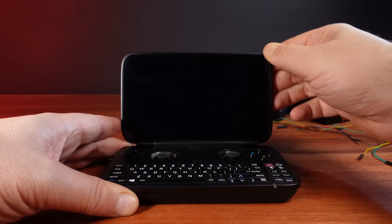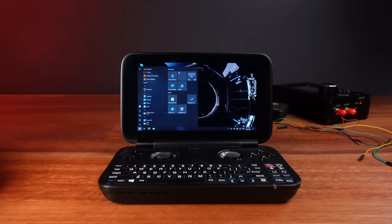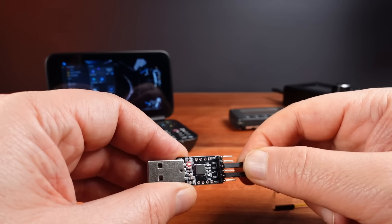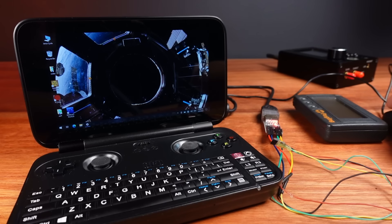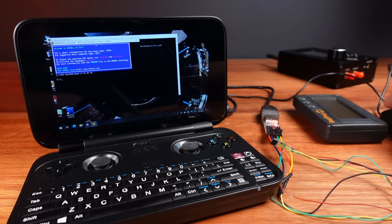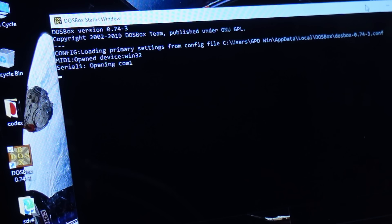Introducing my GPD Win 1 — this is the OG of GPD's Windows-based laptops. I got this second-hand, but it does run Windows 10 and should do exactly what I need. To interface to the pager, I'm going to use a USB to TTL serial adapter. I love these things — I've used them several times when interfacing to old hardware. On the laptop, I'm running DOSBox, and I've configured the serial port to pass through from DOSBox to the serial USB adapter. This is a fantastic way of using old MS-DOS software that needs a serial port.